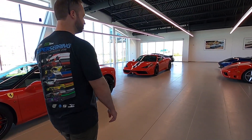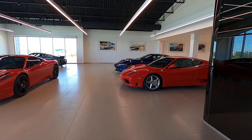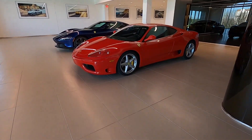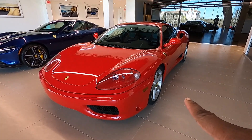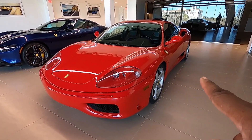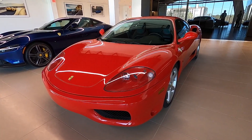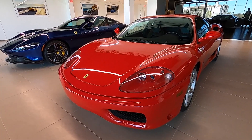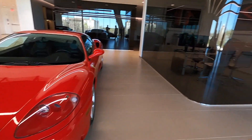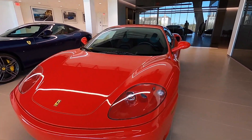Ferrari heaven on earth — and they have my color, red of course. It looks like some of the same ones. Wait a minute — I don't remember this. This wasn't here. 360 Modena — gated! What is this? A 360 Modena with a gated transmission, so it's a manual. What year? 2003.